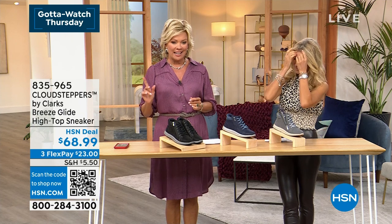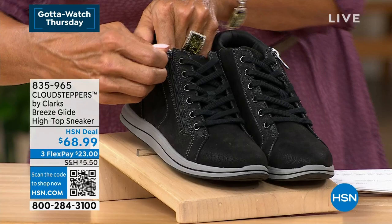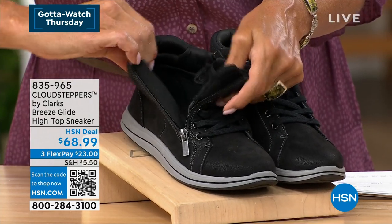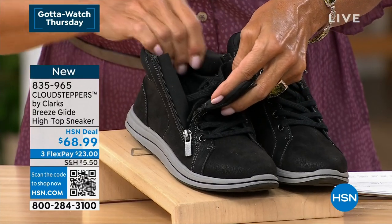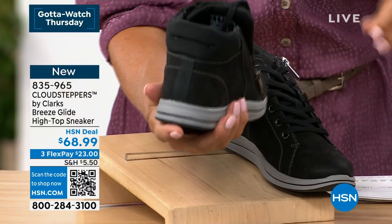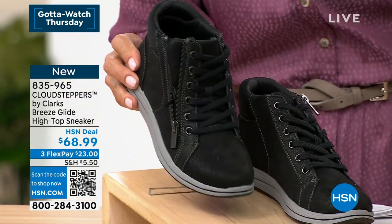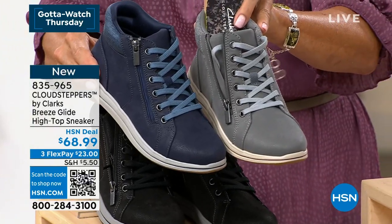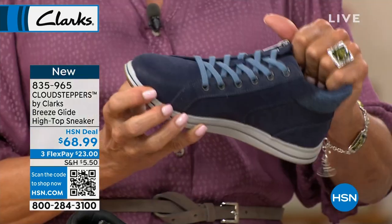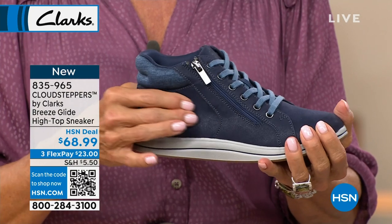Moving on to the cutest, most fabulous fashion sneaker from Clarks — brand new and only $68.99. We've got black, navy, and gray. There's a little side zipper that's functional — use it as your entry point and just set your laces, or lace them up. It's all super cushy throughout, especially around the ankle bone area where this high top hits. This style comes in medium and wide widths, sizes 5 through 11, half sizes included.